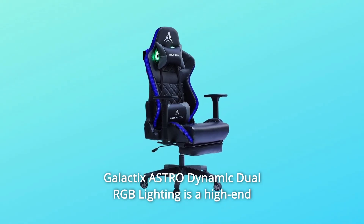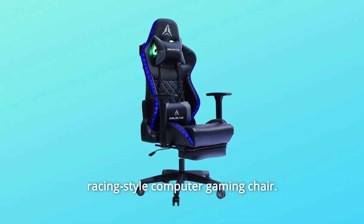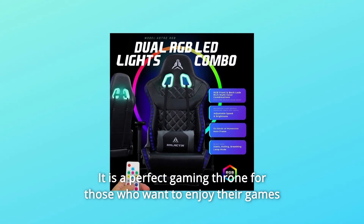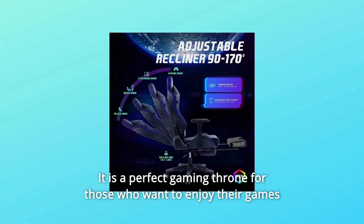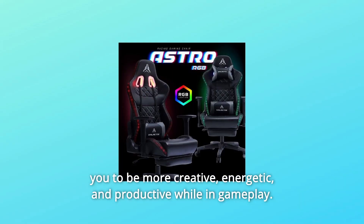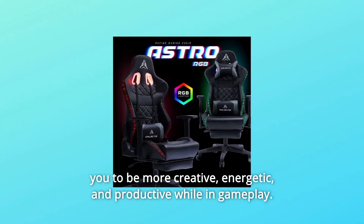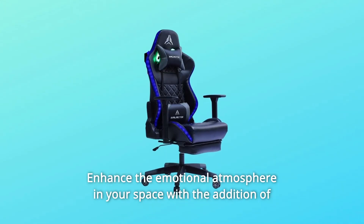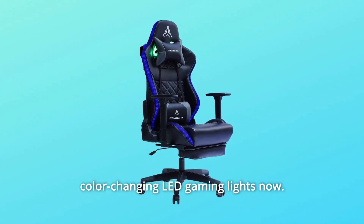The Galactics Astro Dynamic Dual RGB Lighting is a high-end racing style computer gaming chair. It is a perfect gaming throne for those who want to enjoy their games in absolute comfort while creating an atmosphere with ambient lighting, enabling you to be more creative, energetic, and productive while in gameplay. Seize the power of color — enhance the emotional atmosphere in your space with the addition of color-changing LED gaming lights.